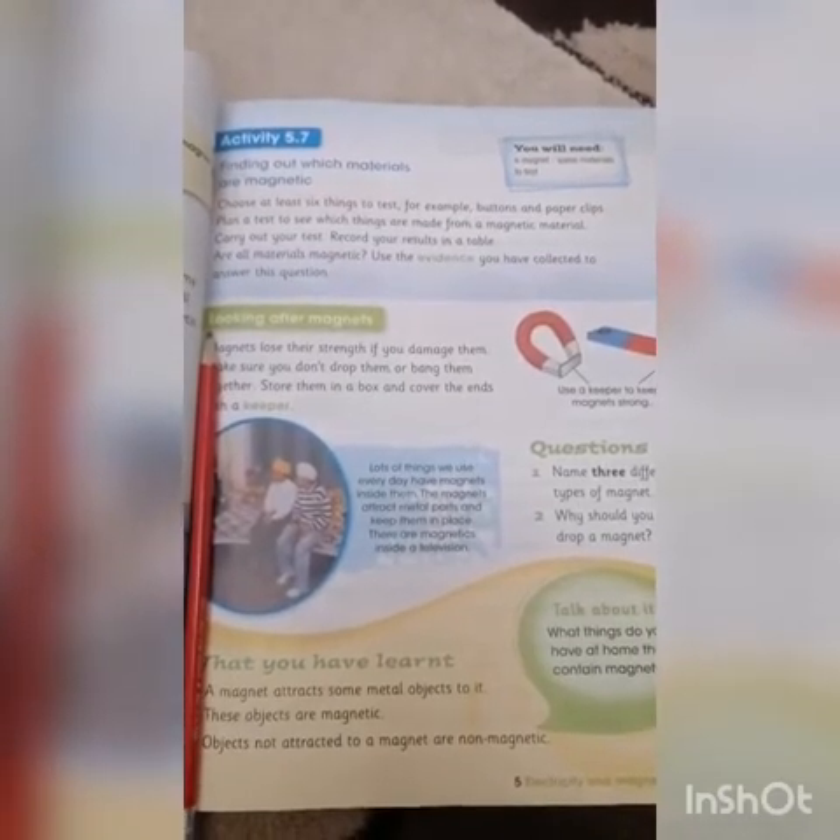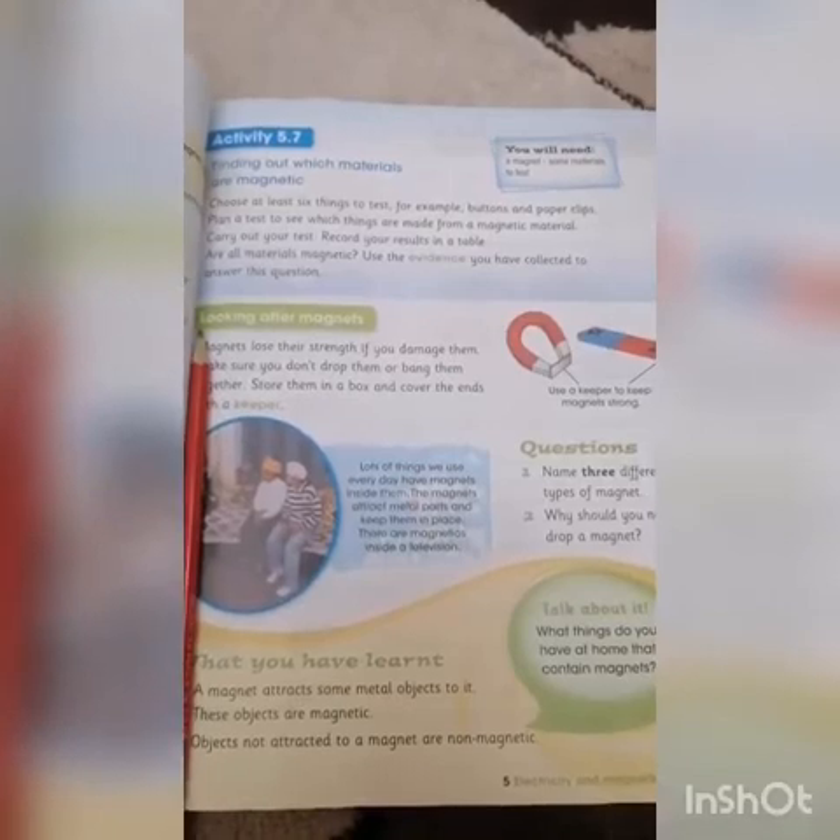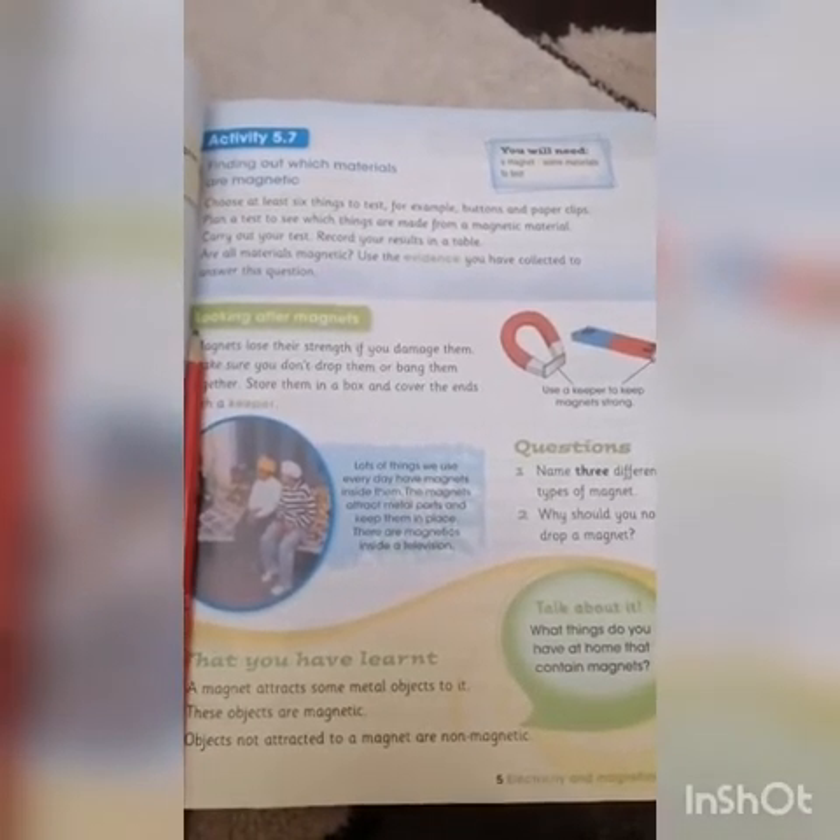Lots of things we use every day have magnets inside them. The magnets attract metal parts and keep them in place. There are magnets inside televisions. Many magnets are used in computers and electronics, and many computers use magnets to store data on hard drives.